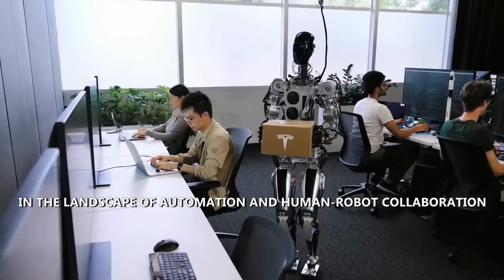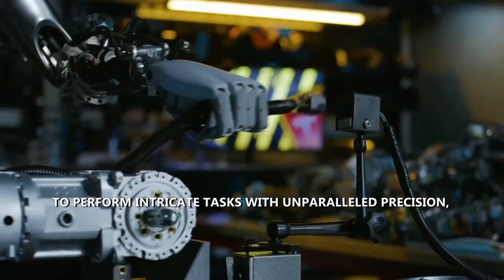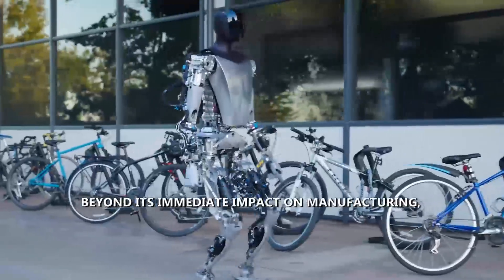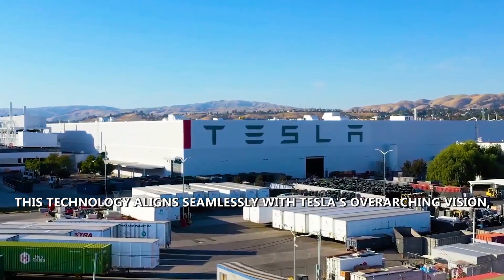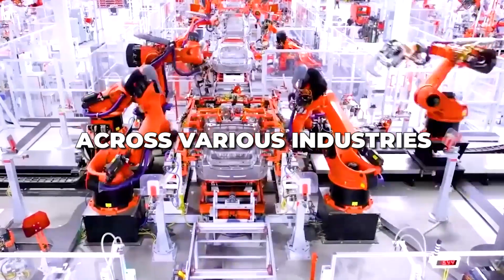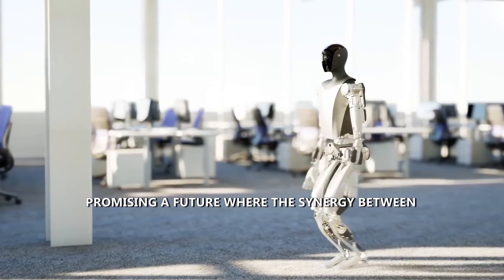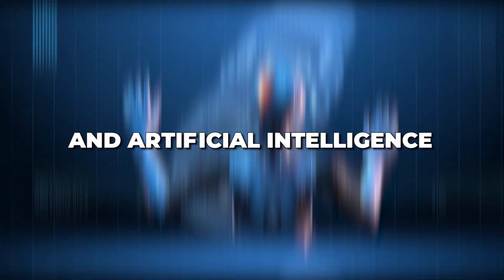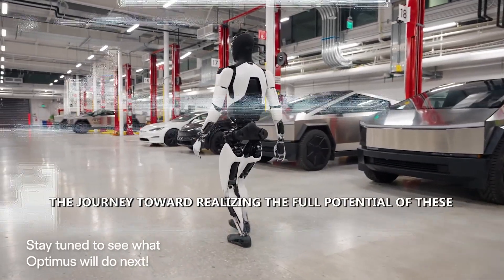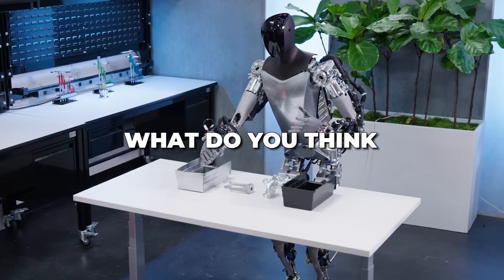The significance of Optimus Gen 2 lies in its capacity to perform intricate tasks with unparalleled precision, unlocking a multitude of applications across different domains. This technology aligns with Tesla's overarching vision of using advanced technology to shape the future across various industries. As Optimus Gen 2 continues to evolve, it becomes a harbinger of groundbreaking advancements, promising a future where the synergy between robotics and AI enhances human productivity and efficiency.